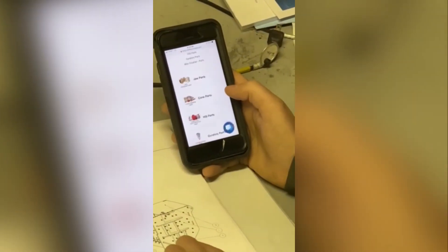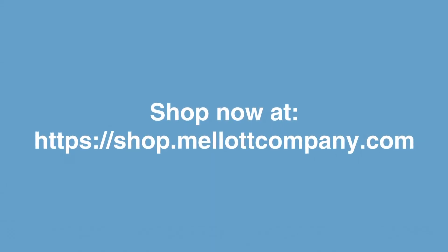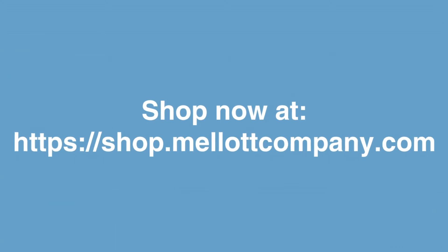Order at the click of a button from your computer, phone, or tablet, and we'll take care of the rest. Shop smarter, not harder, with shop.malottcompany.com.